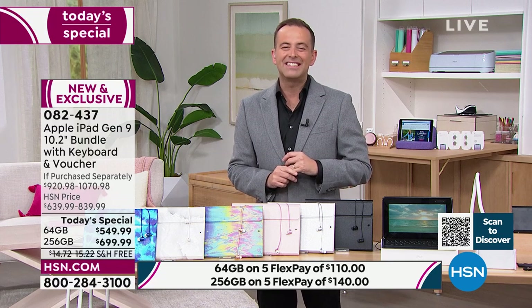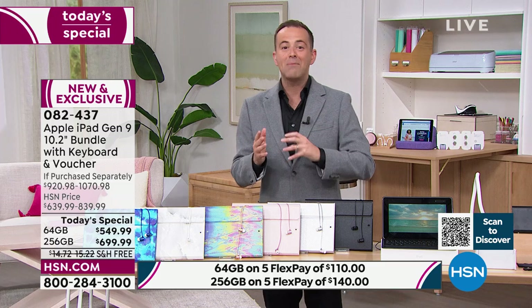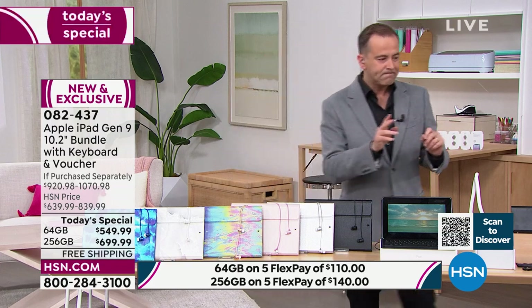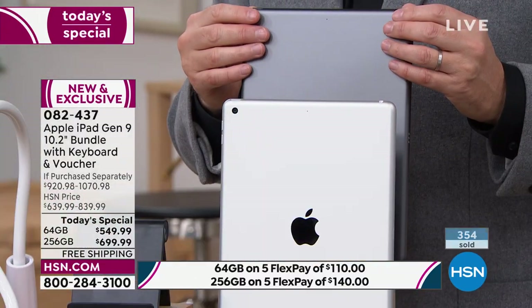HSN Protection Plus is a wonderful way to protect your investment. An iPad is going to go with you perhaps everywhere, and we have some wonderful protection plans with no deductibles at all. Your color options for the iPad itself are silver or space gray.